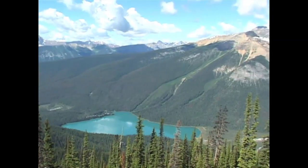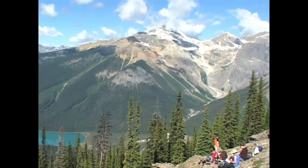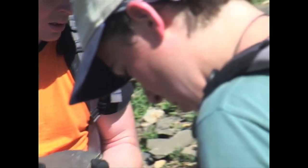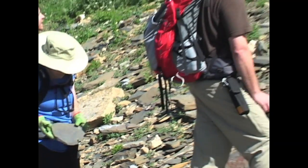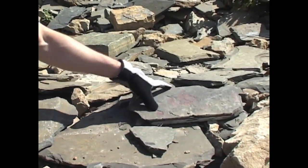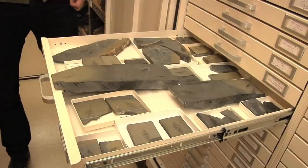This fossil comes from the Burgess Shale in British Columbia, in a national park, and this site is famous for the preservation of soft tissues. This site is about 500 million years old, predating the first dinosaurs, when life was only known in the oceans.